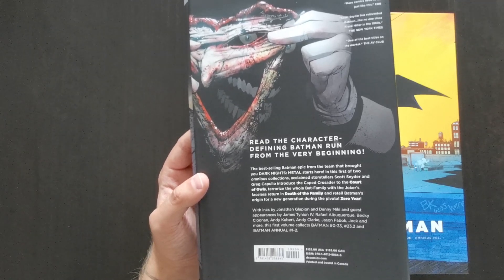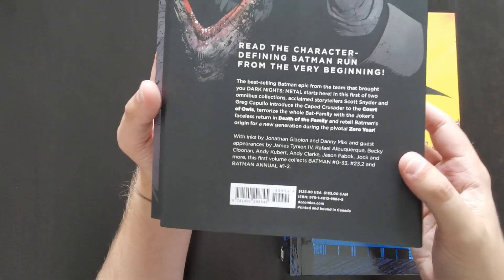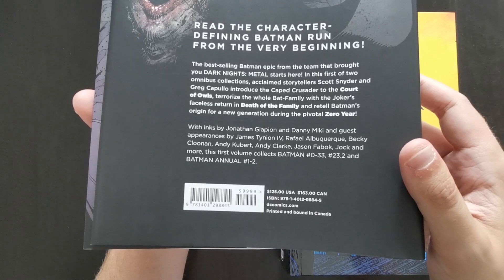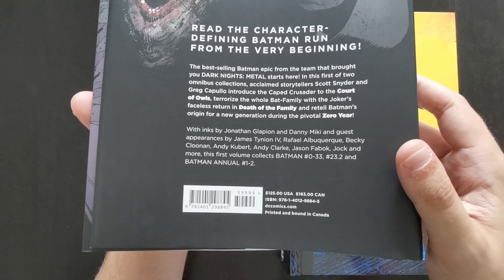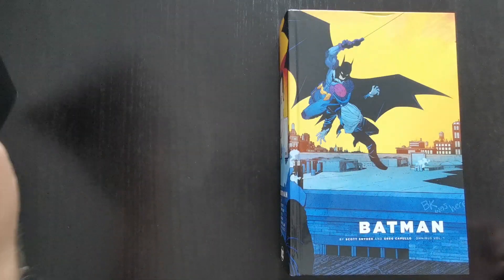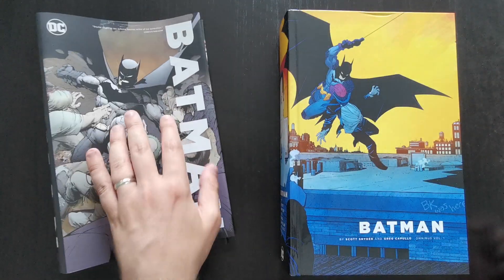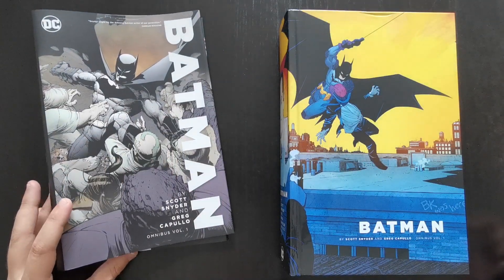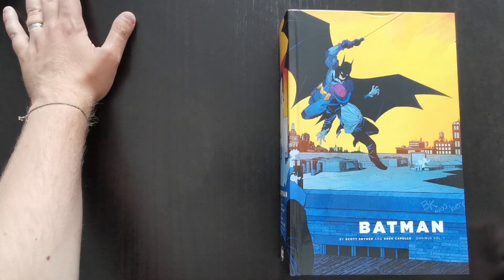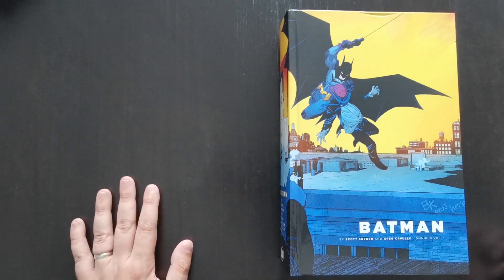The contents include just over the first half of the overall run. You get Batman issues 0 to 33, issue 23.2, and annuals 1 and 2. There will be a second volume to round out the run, set to come out in November of this year — fingers crossed it doesn't get delayed.